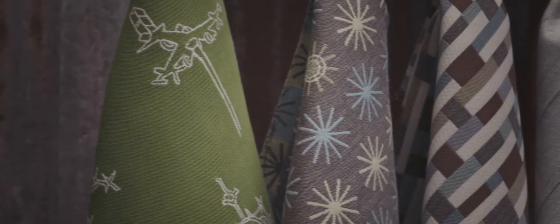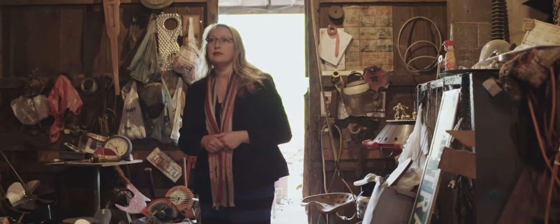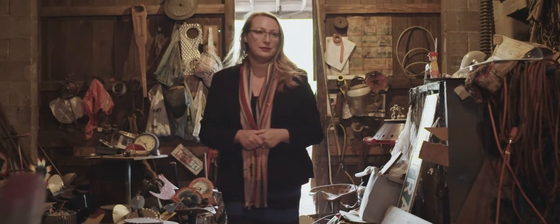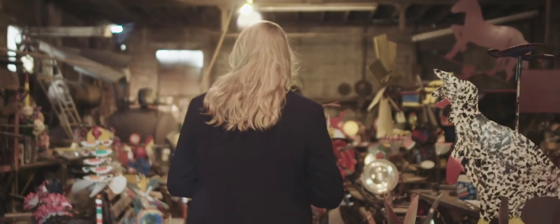The opportunity to collaborate with Sunbrella contract is one that I feel so privileged to be part of. Vollis never thought of himself as an artist. I think if you're truly an artist, you just have to make things. You have to do what you do.